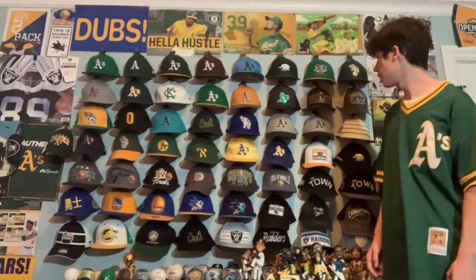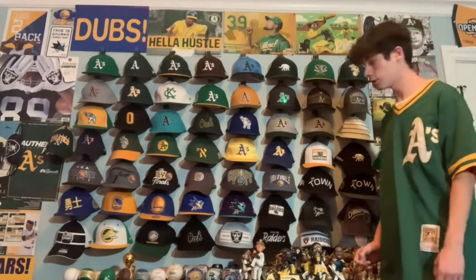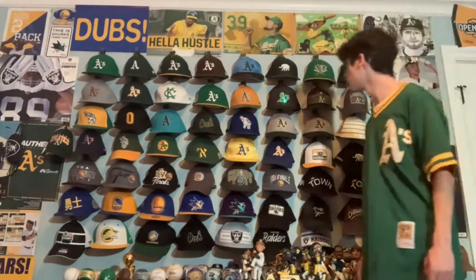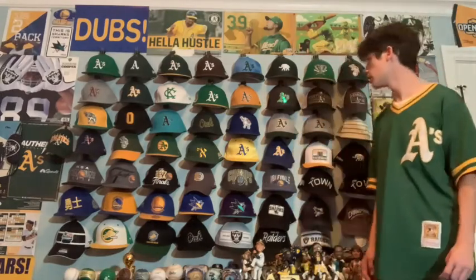Next is just a Nike A's black and gray hat with a shiny green logo. Not a huge fan of it but I definitely think it's cool — very unique and I don't wear it too much but I like it.